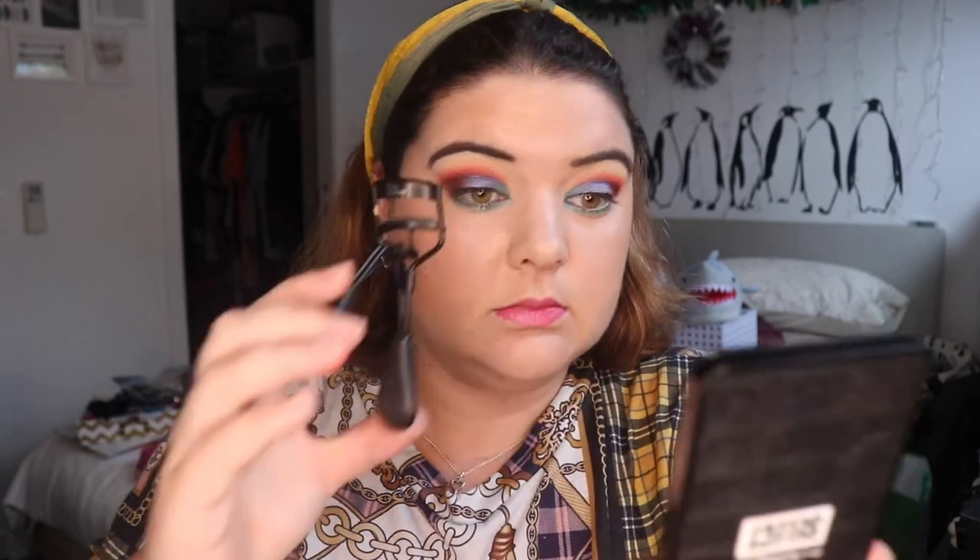I'm just going to curl my lashes. I feel a little bit out of practice since I've been away. And then going in with my sister's favorite — the Hypnose Doll Eyes Mascara.